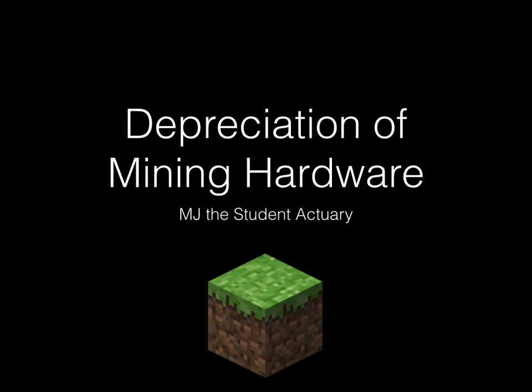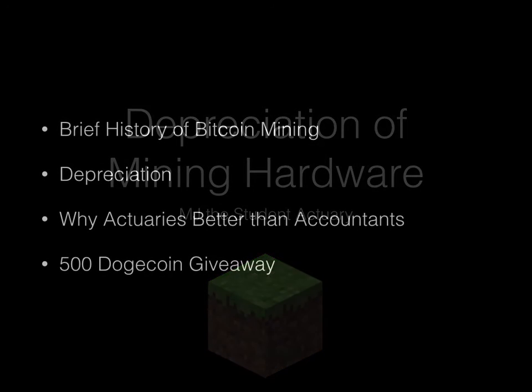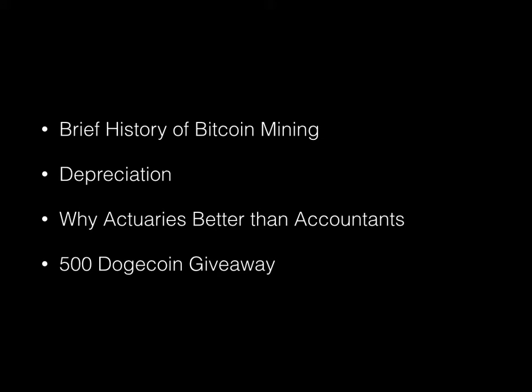Hey guys, it's MJ, the Student's Actuary, and in this video we're going to be talking about depreciation of mining hardware. I'm going to give a brief history of Bitcoin mining, then talk about depreciation, then be a little tongue-in-cheek about why actuaries are better than accountants, and then there is going to be a dogecoin giveaway.